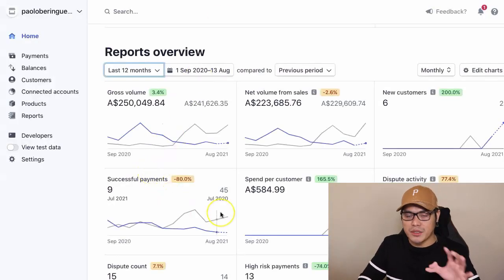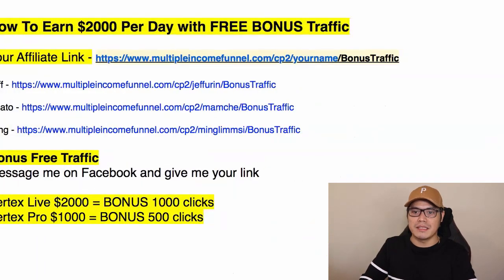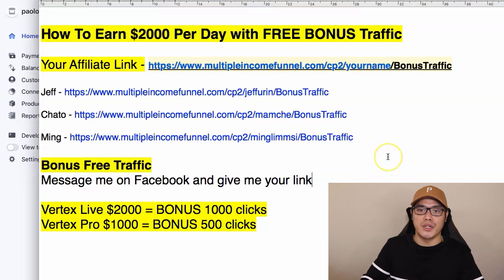Before I show you the results of other members, let me go ahead and show you some of my results so you can see that I know what I'm doing and I'm here to coach, guide, and mentor you. Make sure you watch this video all the way to the end because I will give you more information on how you can earn up to $2,000 per day with my free bonus traffic and help you get those big $2,000 commissions.